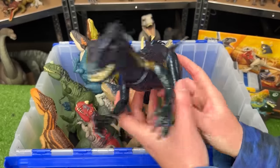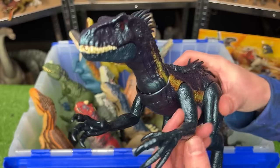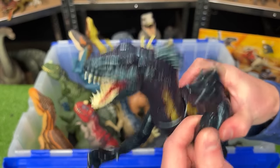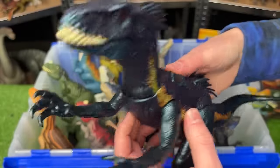Next up is the Track and Attack Endoraptor — one of the newest Endoraptors released. If you pull on its arms, it moves its head, and it has a button on its back to open its mouth.